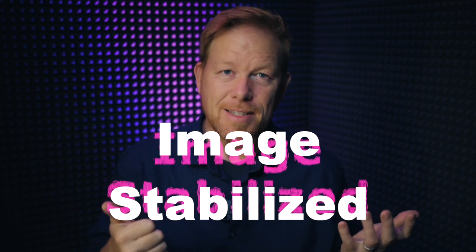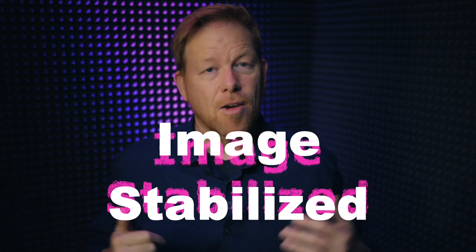It's also image stabilized. It has stabilization unlike all the other RF lenses out there right now. So it's sharp, it's light, it's macro, it's affordable, it has that human eye perspective, and it's stabilized.